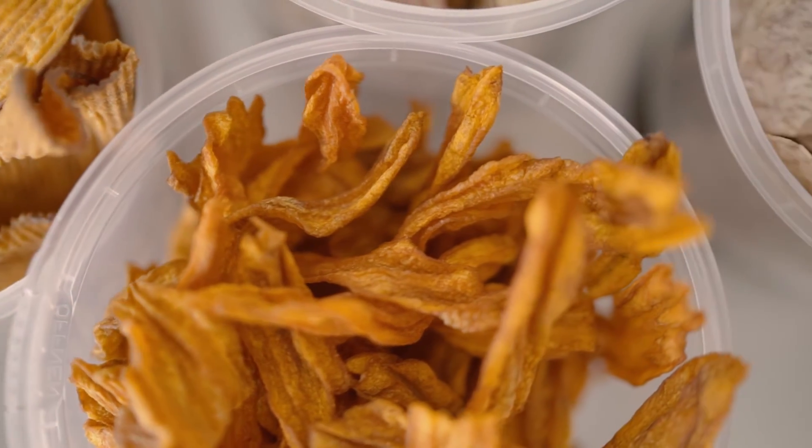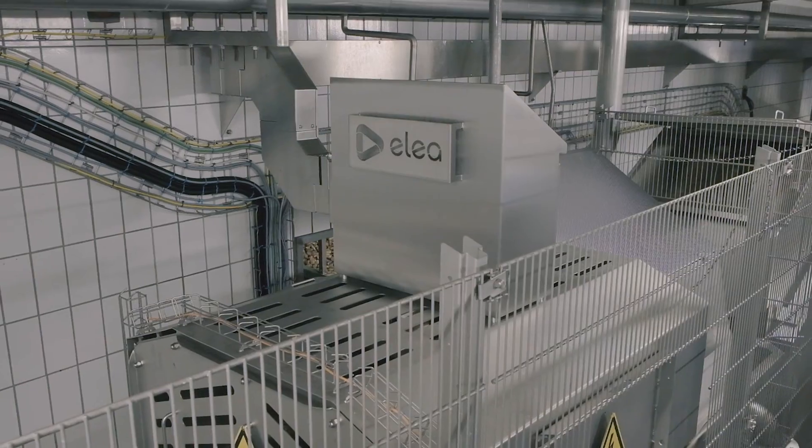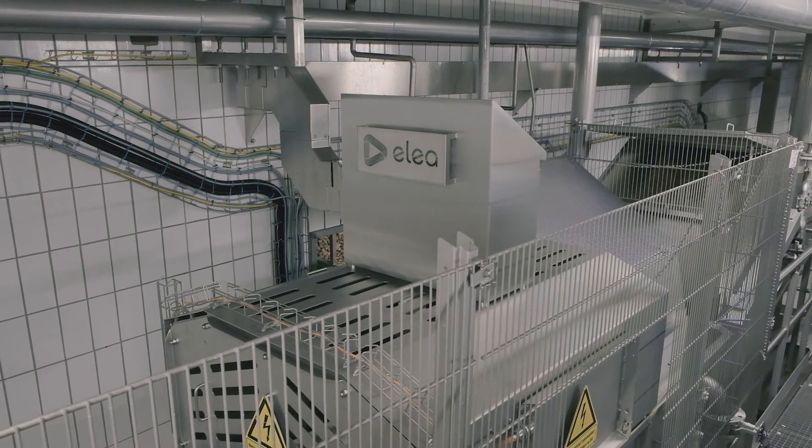Treatment with the SmoothCut system is very fast and easy to implement in the production line. In less than 10 seconds, the raw material enters the PEF system, transits through the treatment area and exits on the production line.